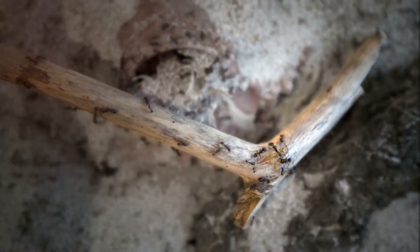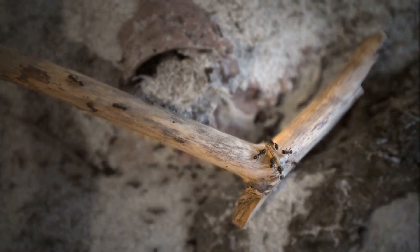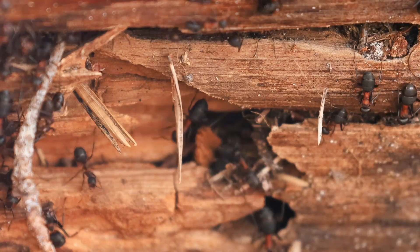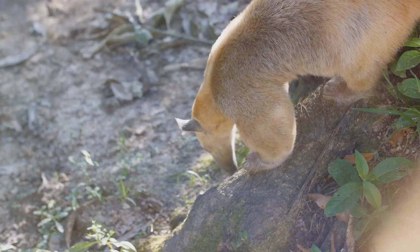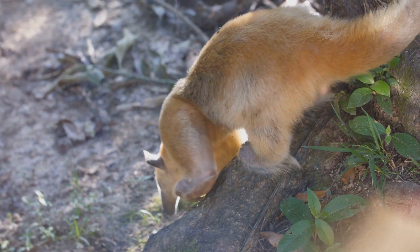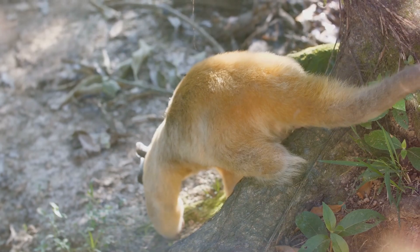As decomposers, black carpenter ants contribute to the breakdown of dead wood, recycling nutrients back into the environment. Their nesting activities also help aerate the soil, improving its structure and drainage. Additionally, they serve as a food source for various predators, including birds, reptiles, and other insects.